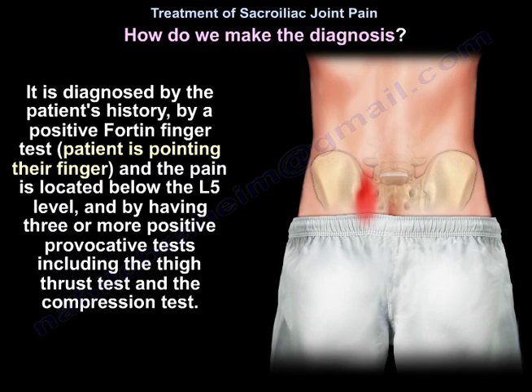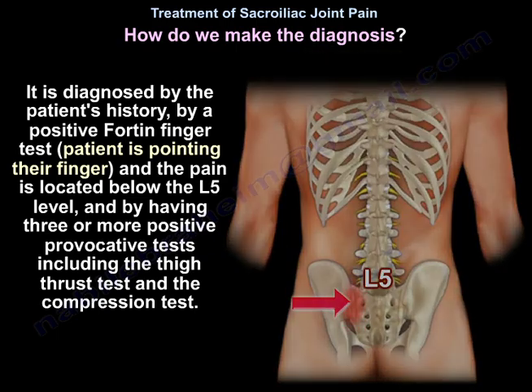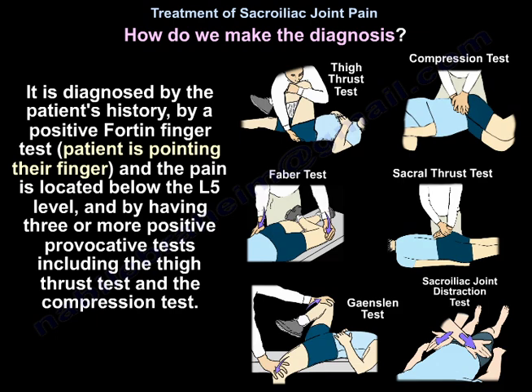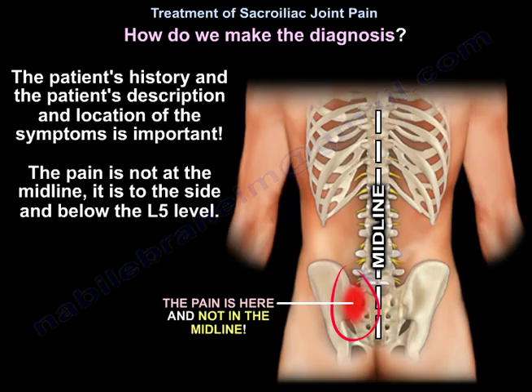By patient history, by a positive Fortin finger test — the patient pointing their finger to pain below L5 — and by having three or more positive provocative tests, including thigh thrust and compression test. The pain is not at the midline; it is to the side and below the L5 level.